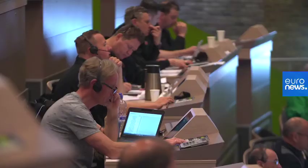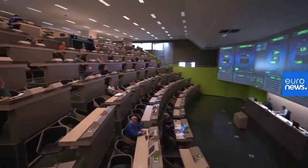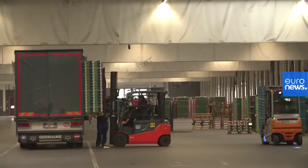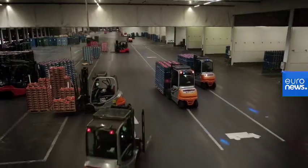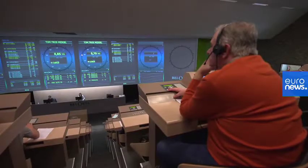At the Bellorta auction room, 490,000 tons of fruit and vegetables are sold every year. The sales take place using six auction clocks, which display the name of the product, its quality, and the price for potential buyers. The first buyer to signal his or her intention to purchase the produce closes the transaction.